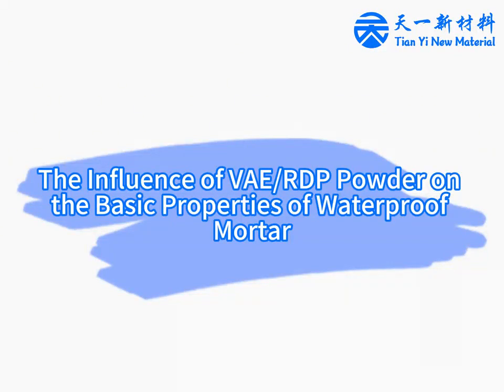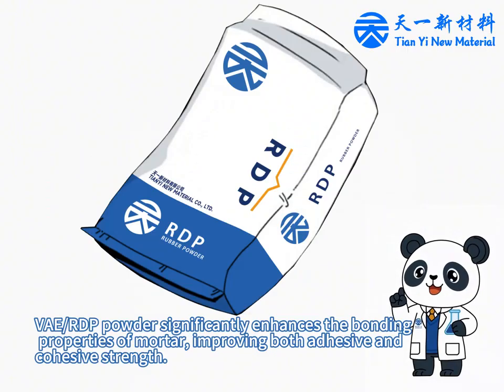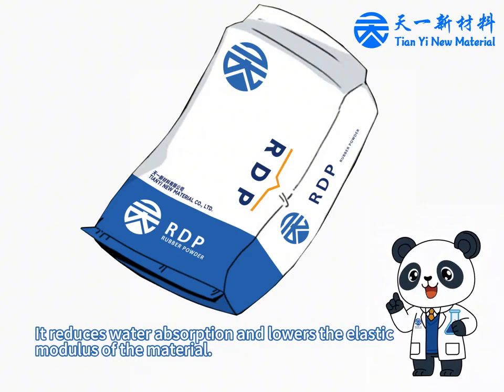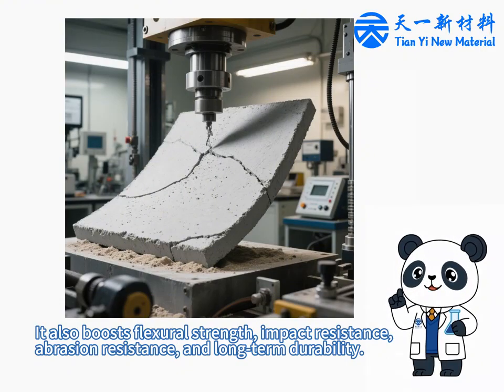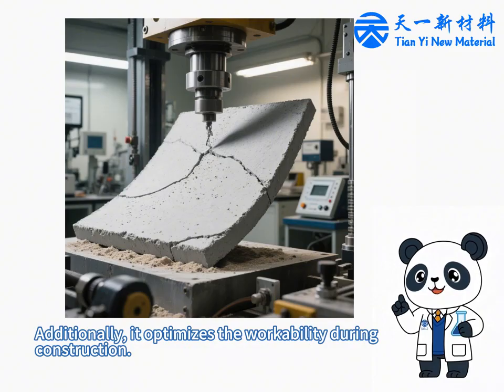The influence of FE-ADP powder on the basic properties of waterproof mortar. FE-ADP powder significantly enhances the bonding properties of mortar, improving both adhesive and cohesive strength. It reduces water absorption and lowers the elastic modulus of the material. It also boosts flexural strength, impact resistance, abrasion resistance, and long-term durability. Additionally, it optimizes workability during construction.